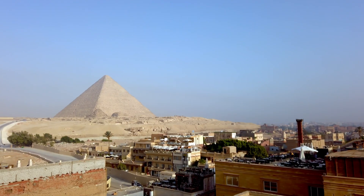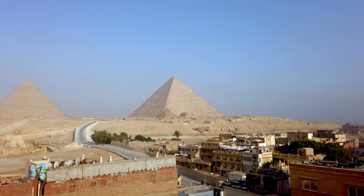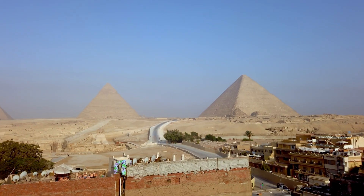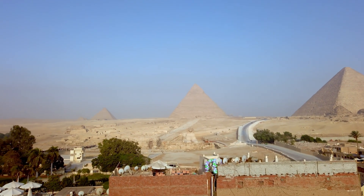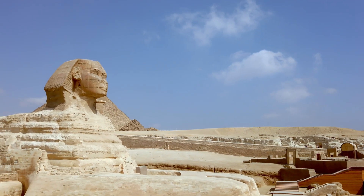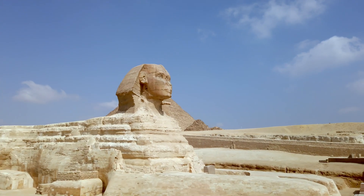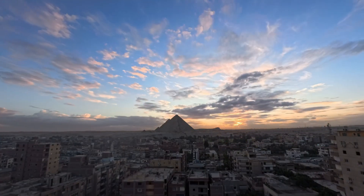And satellite imaging so precise it can detect structures buried under sand for millennia. The Great Pyramid isn't alone—Egypt has over 100 pyramids, most of which have never been scanned with modern technology. Each one could be hiding chambers, artifacts, or answers we haven't even thought to ask for yet. The next decade of pyramid research won't be archaeologists with brushes and shovels—it'll be scientists with sensors, algorithms, and robots, unlocking secrets that have waited 4,000 years for the right technology to arrive.